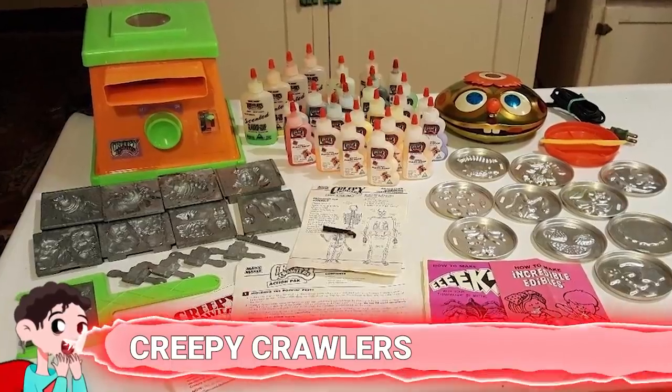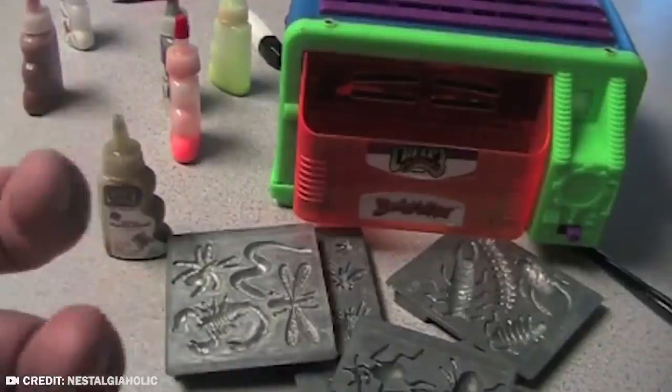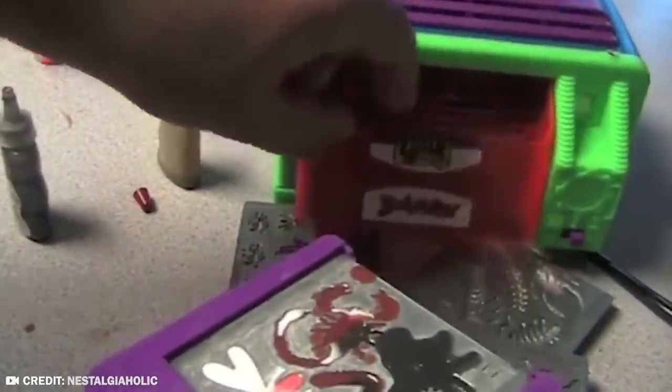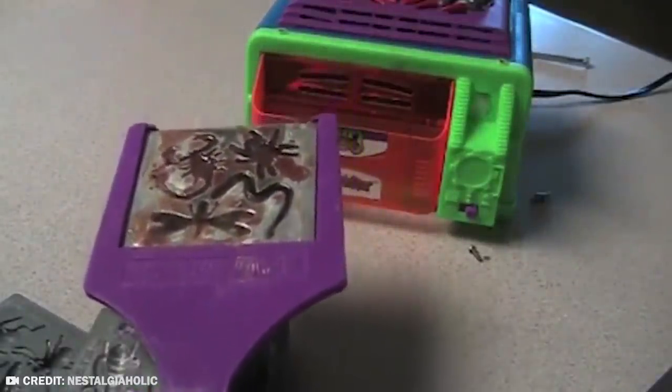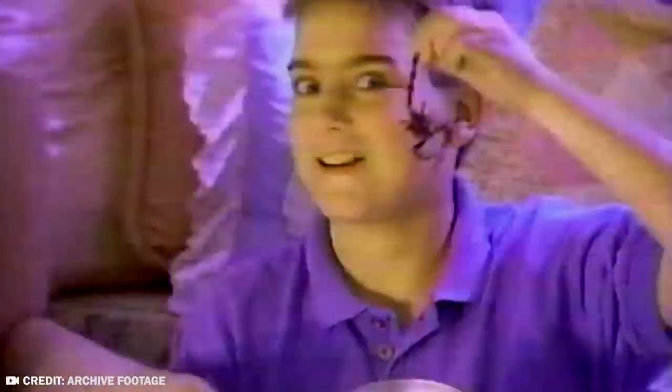Number 17: Creepy Crawlers. The original Creepy Crawlers machines will make you wonder how kids managed to survive the 60s. This toy was released in 1964 under the name Creepy Crawlers Thing Maker, and it came with a little oven kids would use to cook up chemicals. The oven could reach very high temperatures — giving your kid an oven that reaches 350 degrees is never a good idea. But the most dangerous part was actually the chemicals the kids were breathing in. The gel that came with the kit, called Plastic Goop, was not safe — while it cooked in the oven, it would give off noxious fumes that could make kids very sick. Some kids were also burning themselves on the super-hot oven.